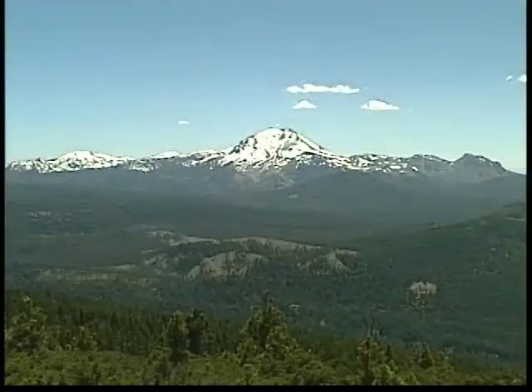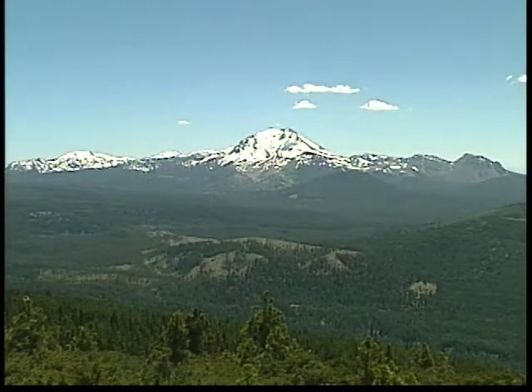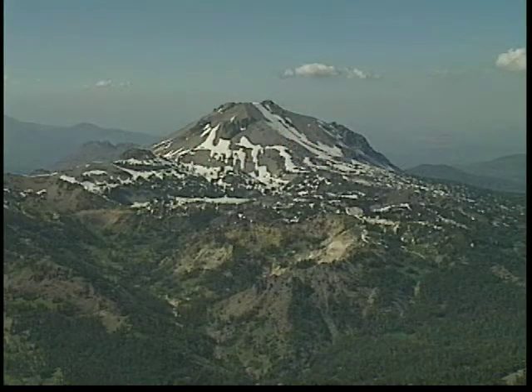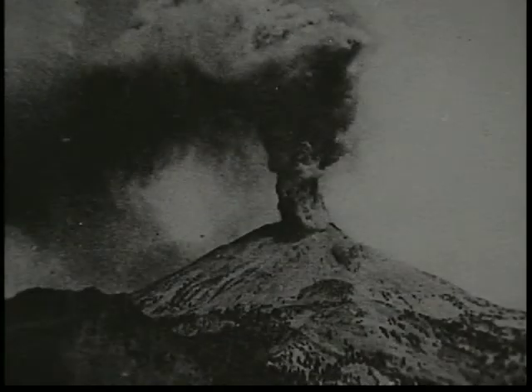Lassen Peak, with a height of 10,457 feet, is a beautiful volcano to see. First beginning its activity about 20,000 to 30,000 years ago, Lassen Peak has a history of eruptions that excited the people of the United States back in the early 1900s.